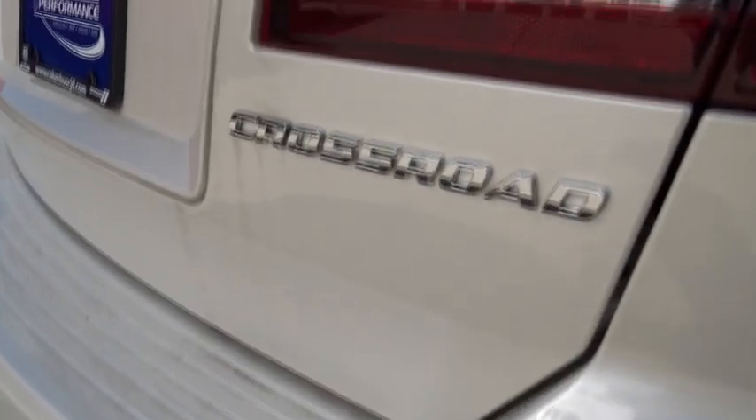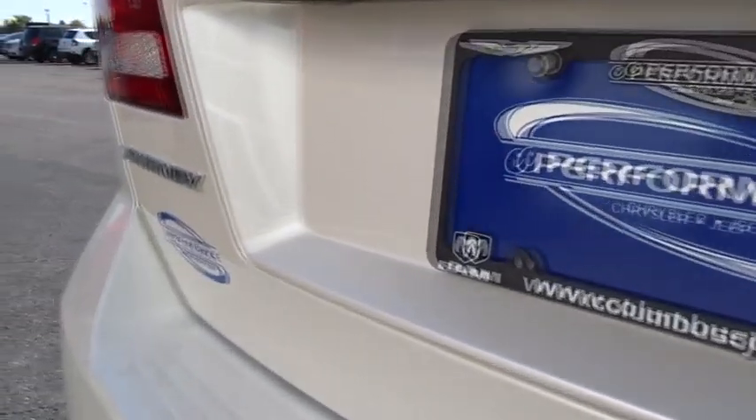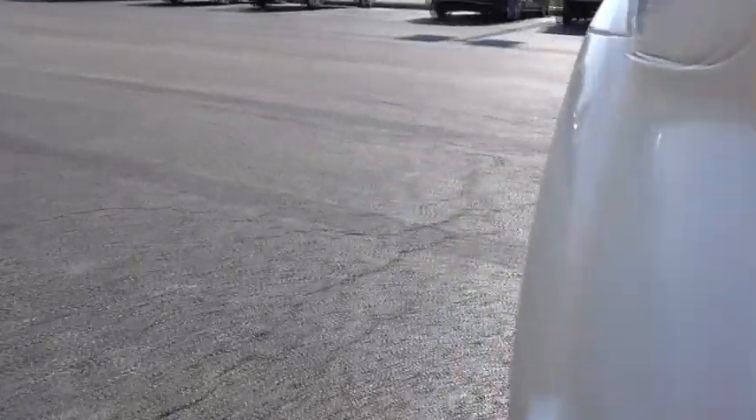Trip computer, fog lights, rear window defroster, remote keyless entry, Sirius satellite radio, brake assist, panic alarm, tachometer, overhead console.